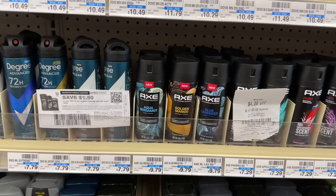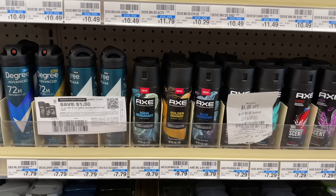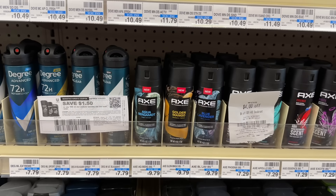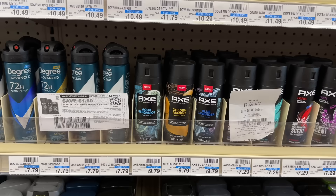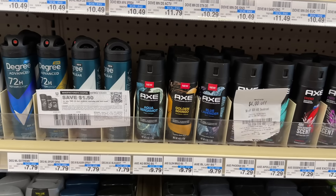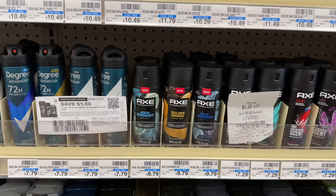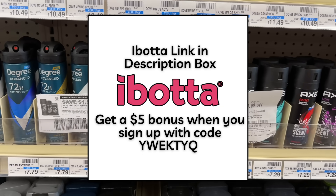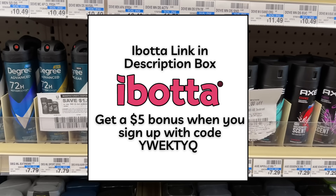I originally thought I'd be able to use a $4 off $20 CRT as well and make it a money maker, but unfortunately I'm only about 97.9% of the way to $20 with two of the $9.79 body sprays and that will not round up, so I cannot use that CRT. But depending on the pricing at your store you may be able to figure out a deal where you can. If you're not already signed up with Ibotta, it's linked in my description below to get a $5 bonus when you sign up and submit your first offer.